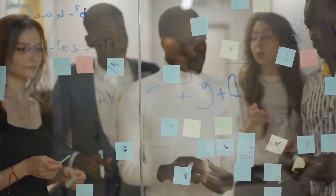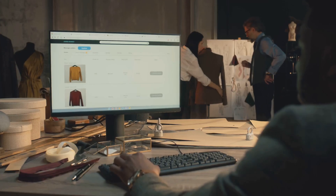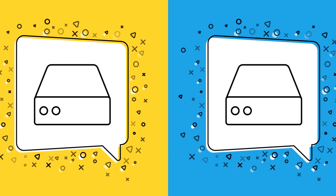Next, you need a domain name — this is your website address, and it's what customers will type in to find your store. Choose a name that is catchy and easy to remember, and make it relevant to your brand and products. You will also need web hosting, which is where your website lives on the internet.